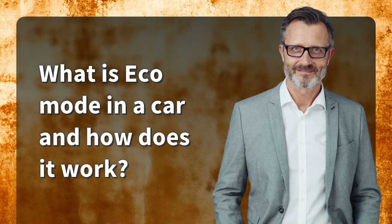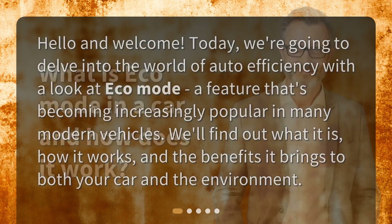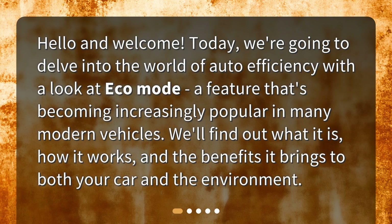What is Eco Mode in a car and how does it work? Hello and welcome. Today, we're going to delve into the world of auto efficiency with a look at Eco Mode, a feature that's becoming increasingly popular in many modern vehicles. We'll find out what it is, how it works, and the benefits it brings to both your car and the environment.